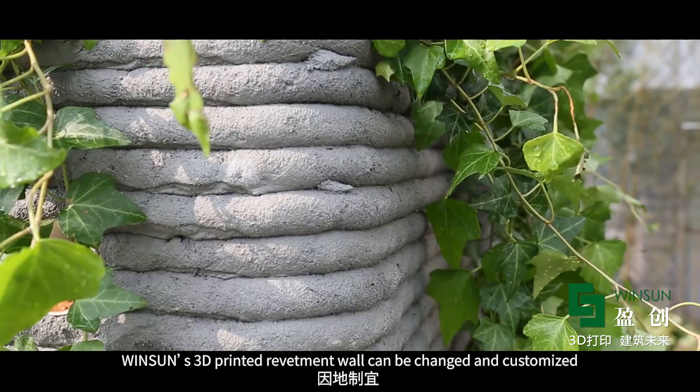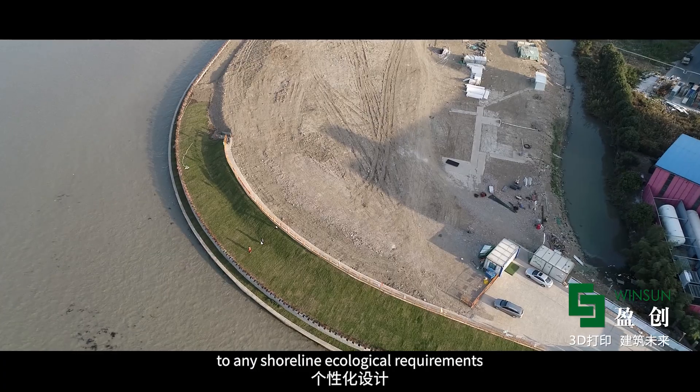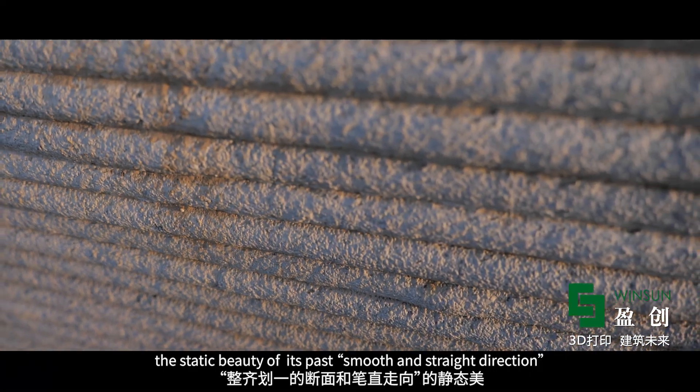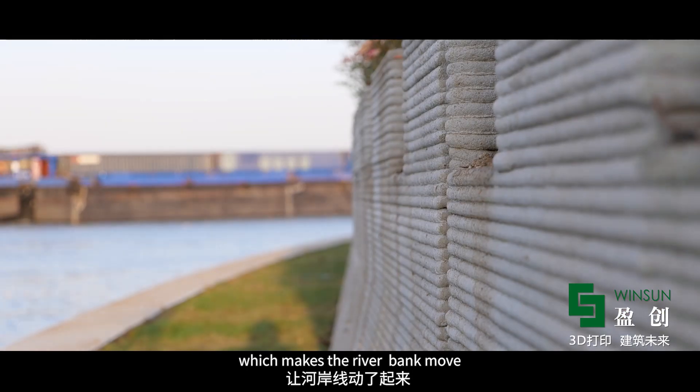Wingsong's 3D printed revetment wall can be changed and customized to any shoreline ecological requirements. This 3D printing technology transforms the shoreline, maintaining the static beauty of its smooth and straight direction, which brings new life to the riverbank.